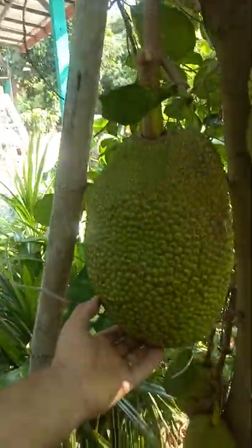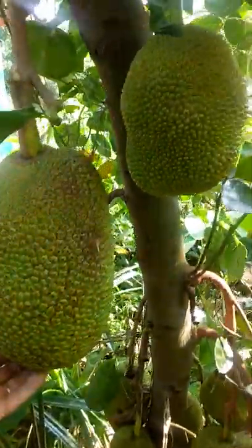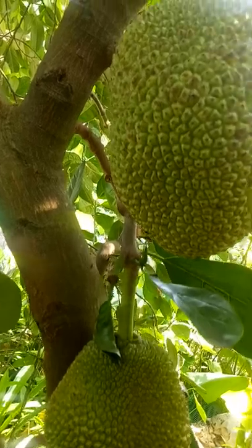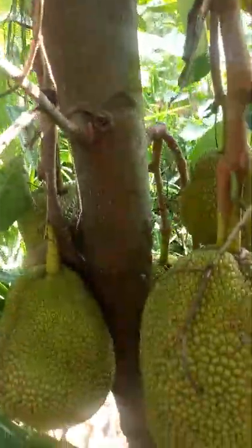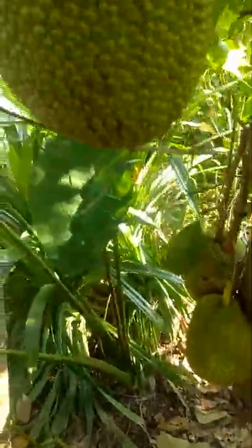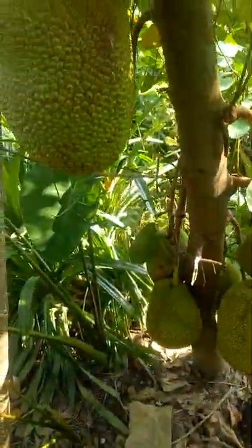...is Kanon! Look at these big boys - I love Kanon. We've got them everywhere here. We're gonna take that one today I think, or possibly that one. One or the other - we don't take too many at once, they're better off being left on the tree.